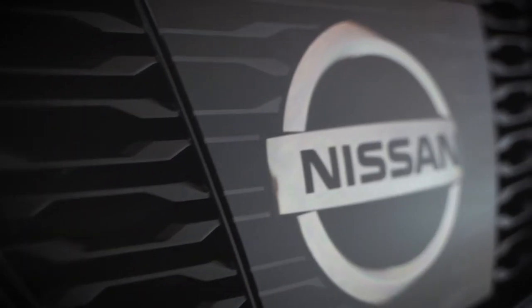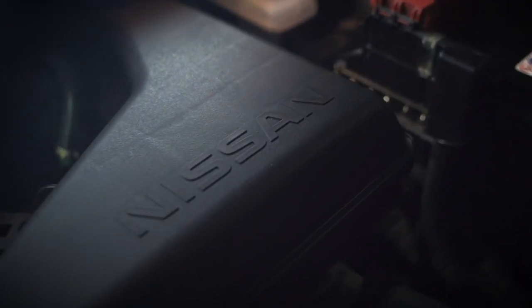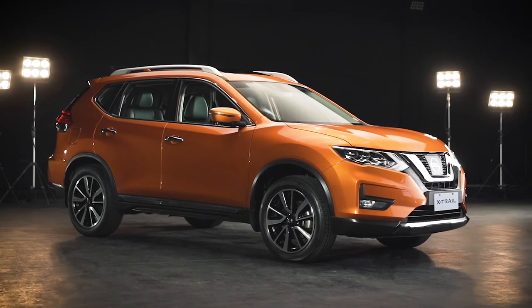As with all Nissan vehicles, the X-Trail only needs PMS runs twice a year instead of the usual quarterly schedule of other brands. That saves you time and money over the years.